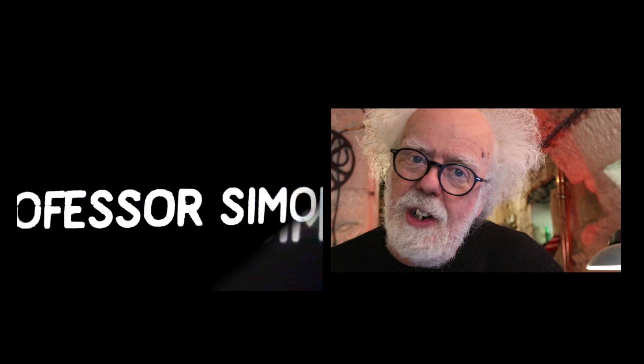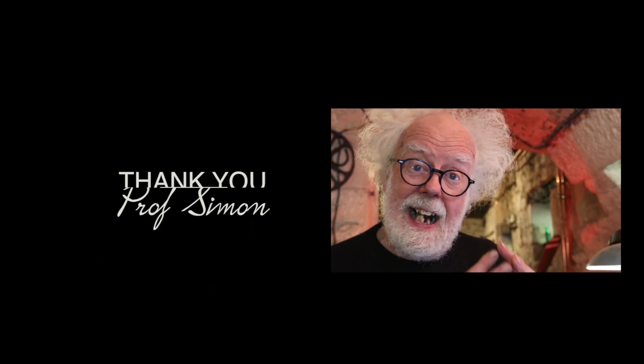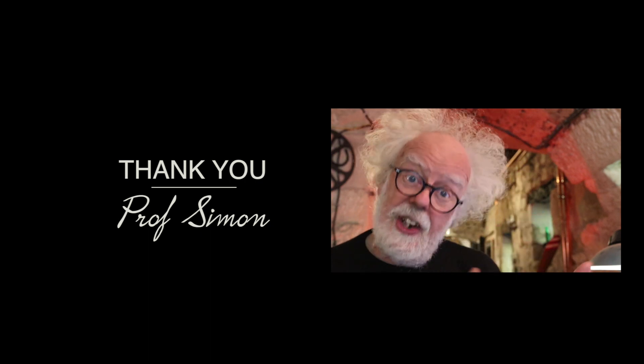Well, I learned something by researching this film for you, and hopefully you now know why it's a stupid idea to throw away your battery in the bin. Because the truth is out there. Stay tuned for more breaking science on the Professor Simon channel, and you might enjoy this film.